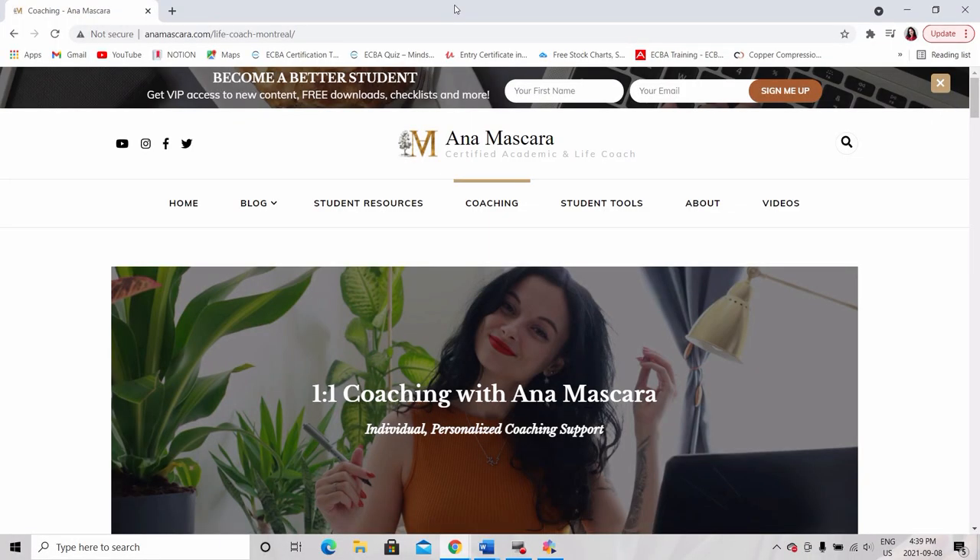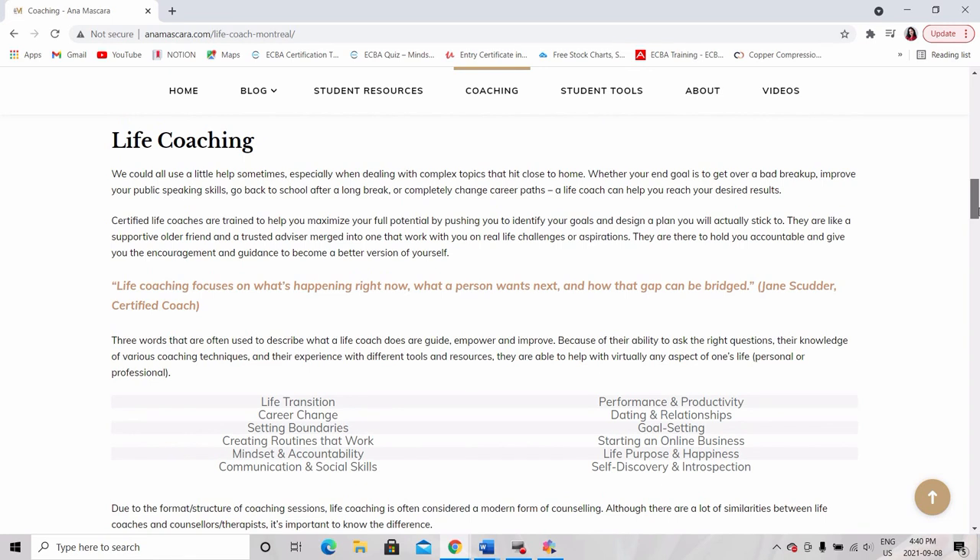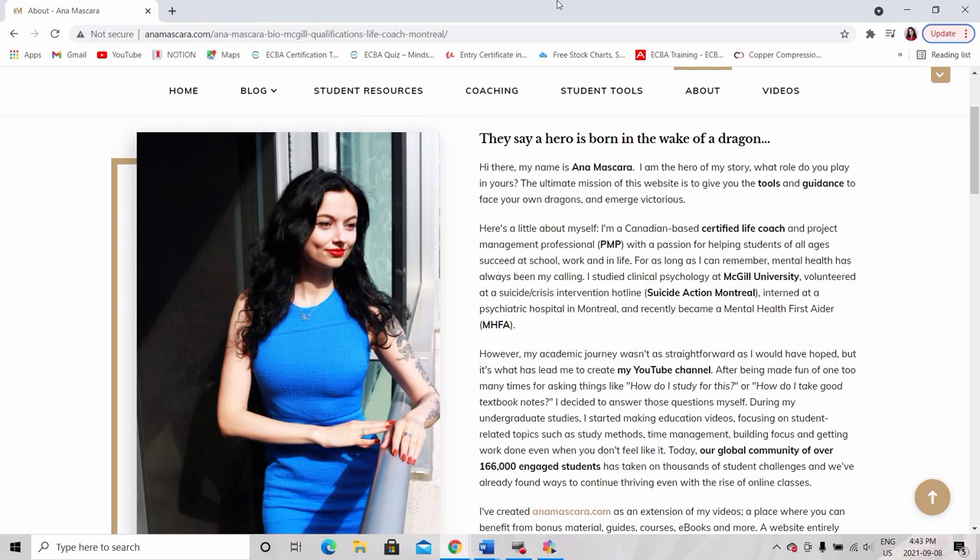Last but not least, every strong student survival kit needs the contact info of an actual human being that can cheer you on or guide you throughout whatever challenge or opportunity you might be facing. This can look like: for math questions, I have Francis's number and I can text him whenever I feel lost. Or if you want professional support, you can always hire a coach — from getting a boyfriend to improving your time management skills at college. As a certified academic and life coach with clinical psychology experience, I can assure you that no matter what dragon you are facing in your life, together we can find a way for you to emerge victorious every single time.